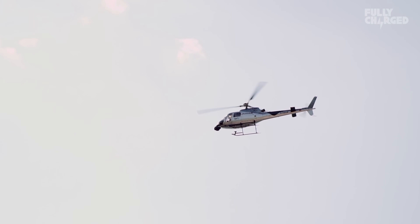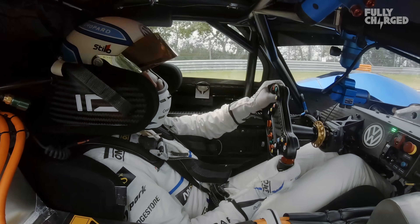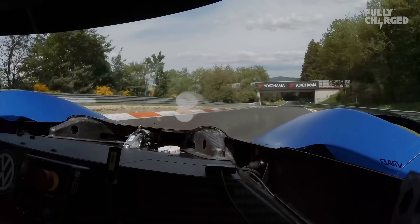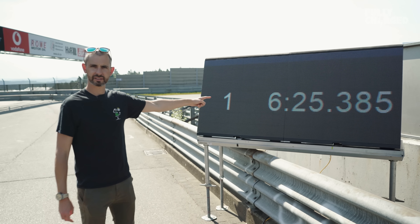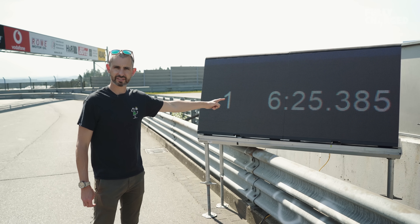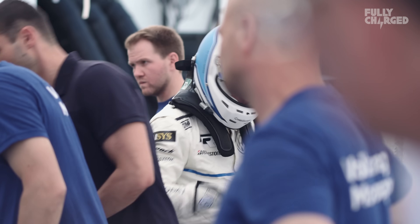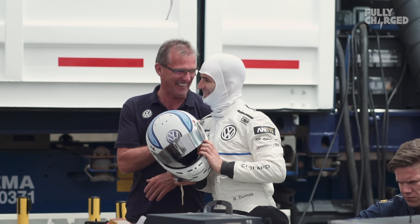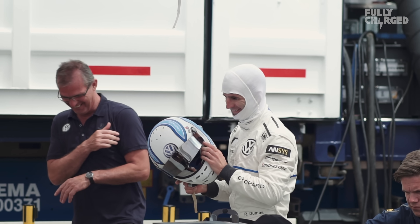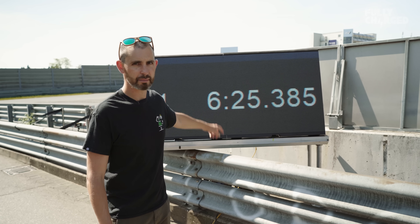Bearing in mind he was supposed to be doing just a shakedown — and bearing in mind that back in May 2017, the NIO EP9 electric car set the record of 6 minutes 45 seconds — we've just seen 6 minutes 25 seconds. So already 20 seconds quicker than the current world record. This is the first run of the day, run number one. Who knows what's going to happen in the next couple of hours. If the weather holds up and the car stays consistent, this is some very low numbers.